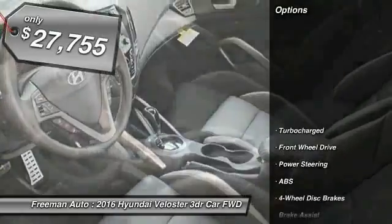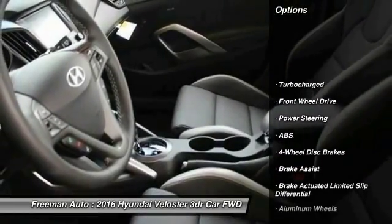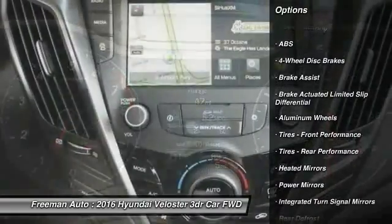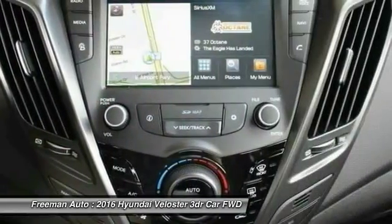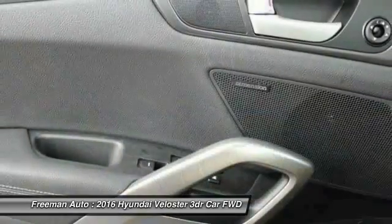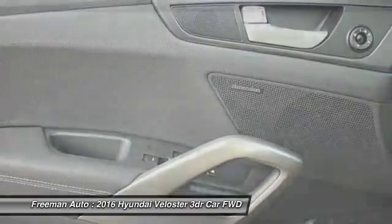Here are some of this vehicle's great options: traction control, steering wheel audio controls, keyless entry, stability control, anti-lock braking system, backup camera, leather wrapped steering wheel, Bluetooth, adjustable steering wheel, power steering.